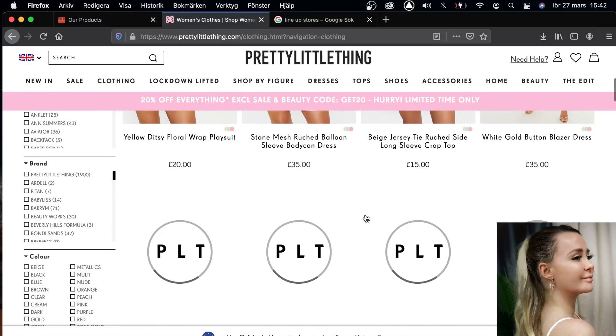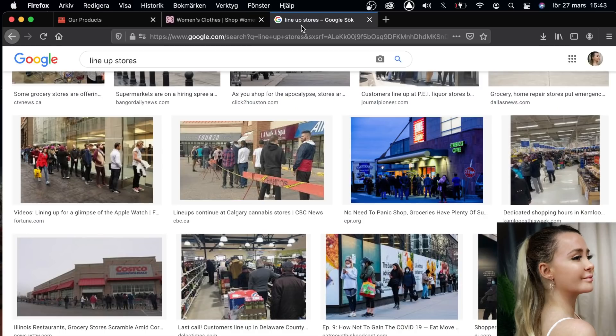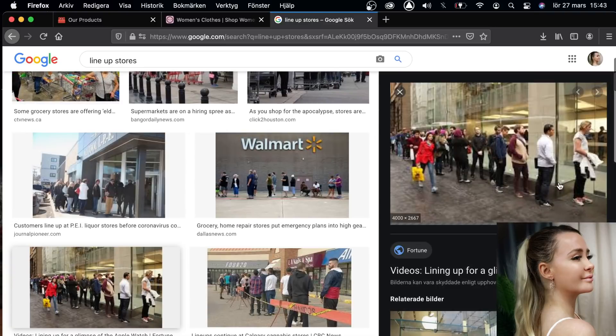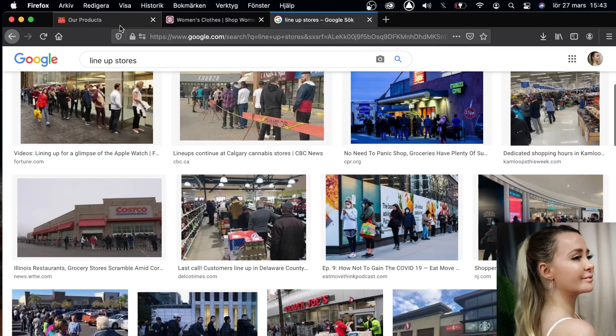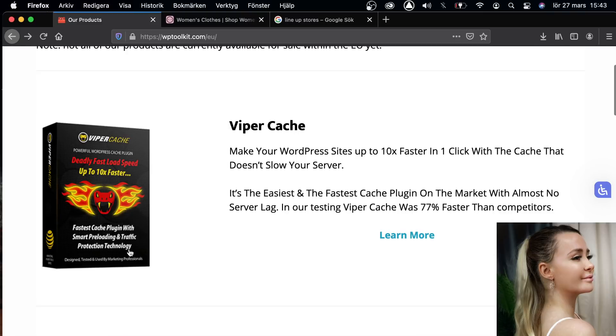I want to see the clothes right away — that's how customers think. If you're outside and you want to buy a television, and you see a long lineup, you don't want to stand there and wait just to buy something. It's the same way online: if you have a product on your website, you don't want people to wait. You want a fast website.